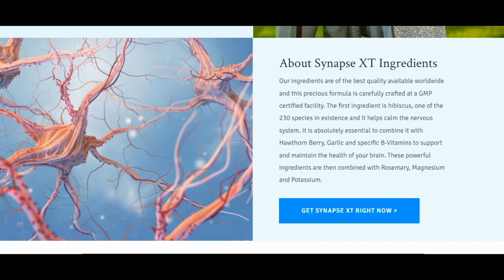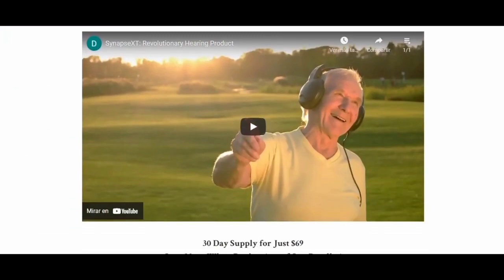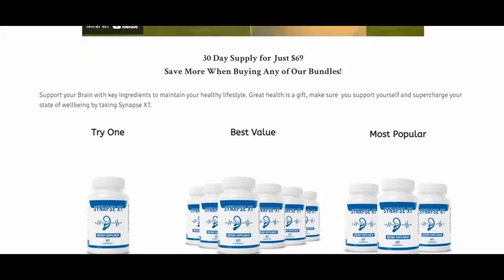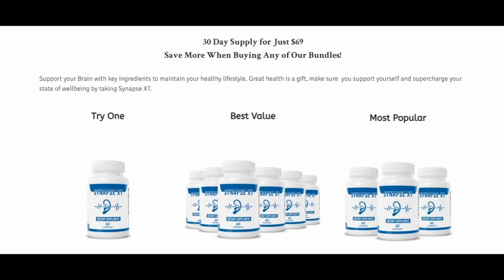The ingredients are of the best quality available worldwide and this precious formula is carefully crafted at a GMP certified facility. The first ingredient is hibiscus, one of the 230 species in existence, and it helps calm the nervous system. It is absolutely essential to combine it with hawthorn berry, garlic, and specific B vitamins to support and maintain the health of your brain. These powerful ingredients are then combined with rosemary, magnesium, and potassium.